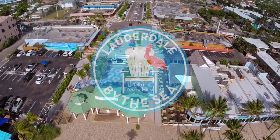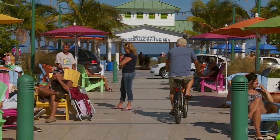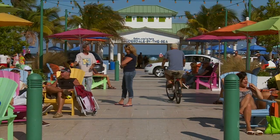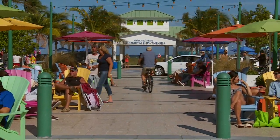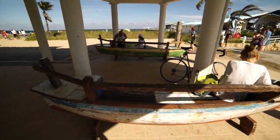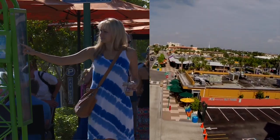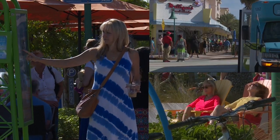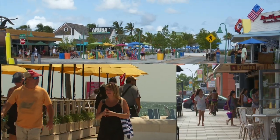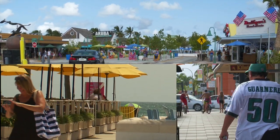Lauderdale-by-the-Sea's charming commercial district is an urban design case study in celebrating a city's sense of place. In 2012, the town decided that pedestrians and open vistas of the sea should take precedence over cars. Visitors, residents and urban planners have all been wowed by the spectacular streetscape improvements that resulted from that decision.